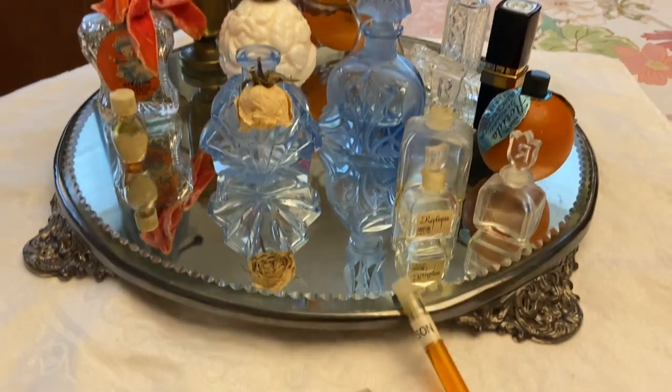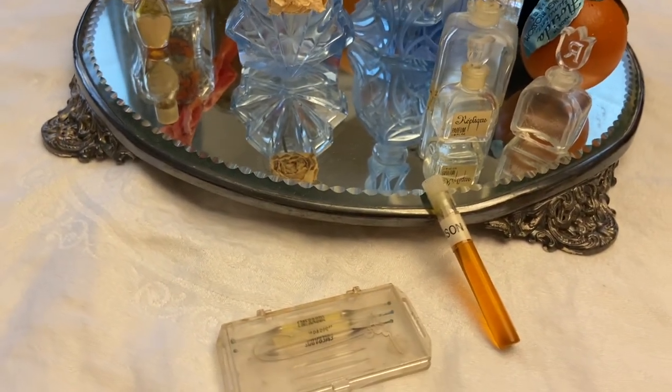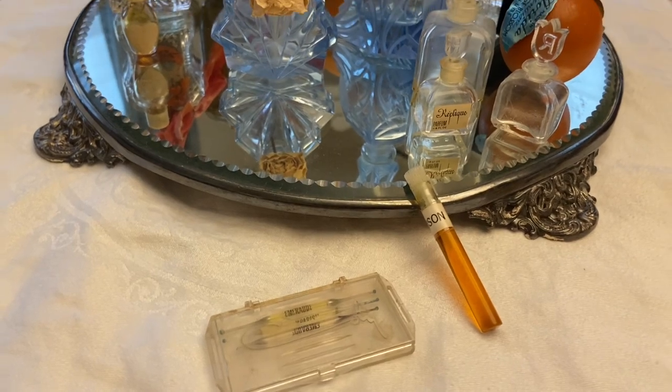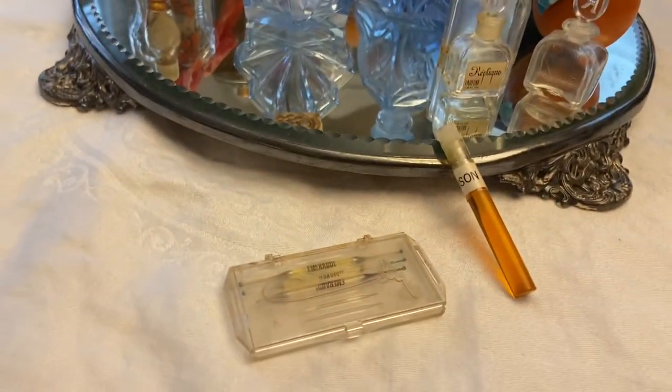First I thought I'd talk about the two in the front before I talk about the bottles on the mirror. The two in the front do not have the same aesthetic quality as the other ones, but they have a lot of sentimental value.